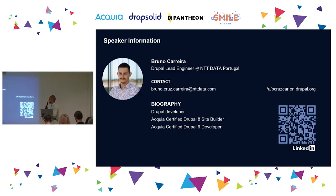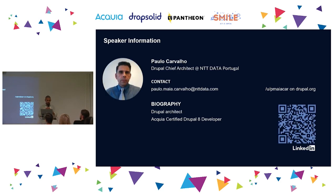A little bit about me — as you can see I had more hair in the picture. I'm a Drupal lead engineer at AntiData Portugal. Here are my contact details if you want to connect on LinkedIn or Drupal.org. I also have my colleague Paulo, chief architect at AntiData Portugal, to help during the Q&A section.